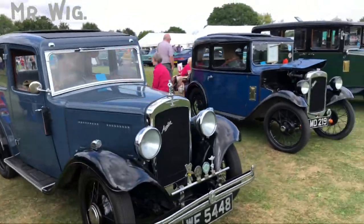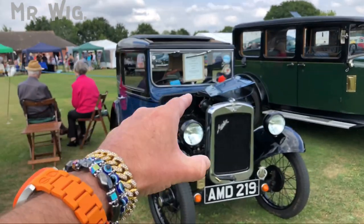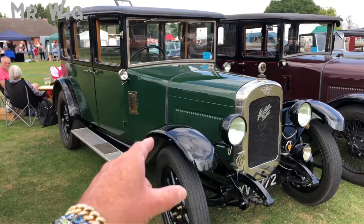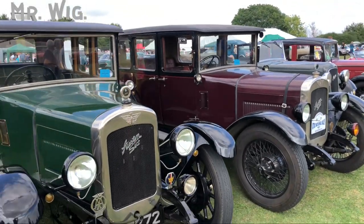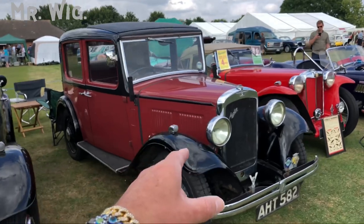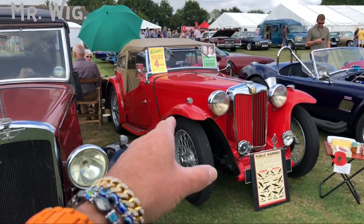We've got a blue Austin as well — fantastic. There's another one in a different color, and a dark blue with a black roof. These are cool cars. Look at this Austin in green — gorgeous! Two Austins right next to each other in a video — we've got the convertible and the coupe.